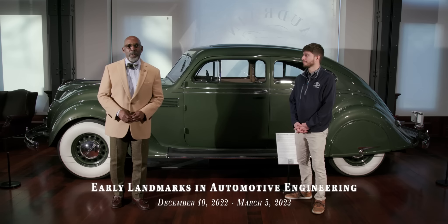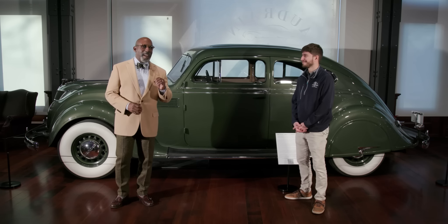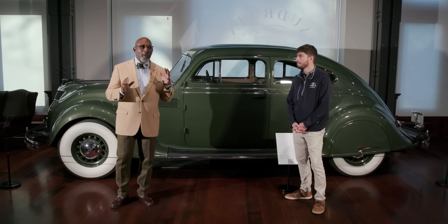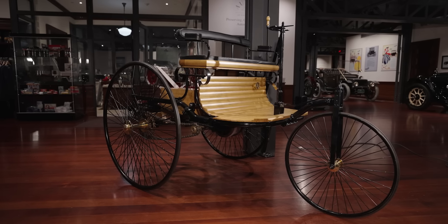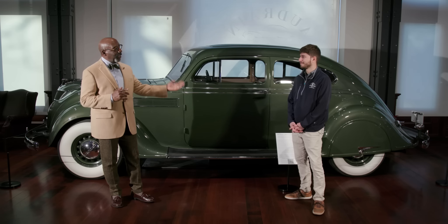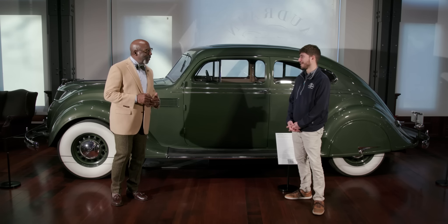I'm Donald Osborne and welcome back to the Audrain Automobile Museum here in Newport, Rhode Island, where we're in our exhibition Early Landmarks in Automotive Engineering. I'm here with my colleague Ben Chester, and this, our final highlights video, will show us airplanes for the road — a very exciting part of this exhibition and the culmination of slightly over 50 years of automotive development, from the 1886 Benz Putten Motorwagen to the 1939 Alfa Romeo 6C2500. But we're not quite there yet. We are with a great landmark of American automotive engineering, the Chrysler Airflow. Ben, why is this car so special?